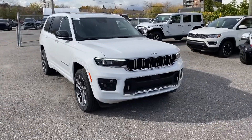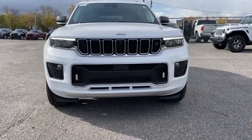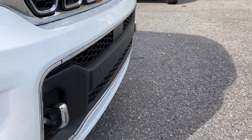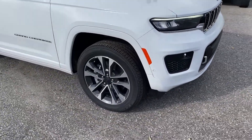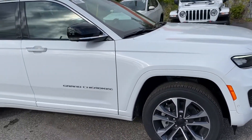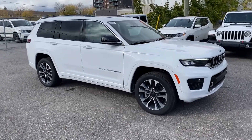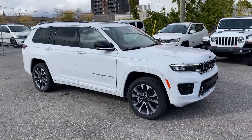What's the difference between the Overland versus the Limited? Starting off on the outside, the Overland has its own unique front fascia, and it does have two chassis-mounted hooks as well. It comes standard with the 20-inch wheels — it looks very sharp in this white color. In addition to the 20-inch wheels, it does come with a full air suspension.